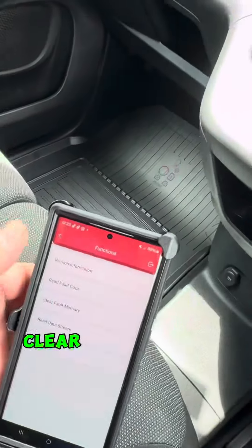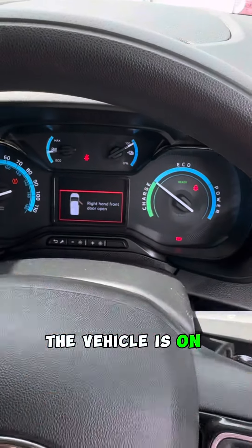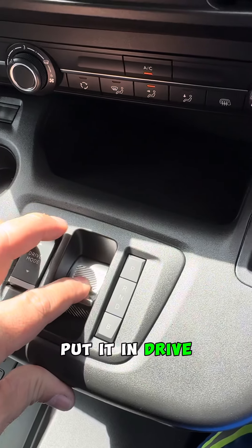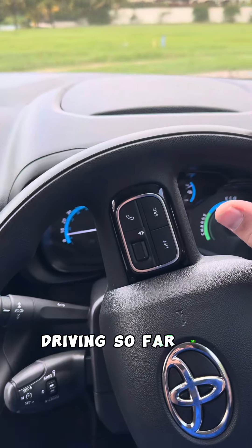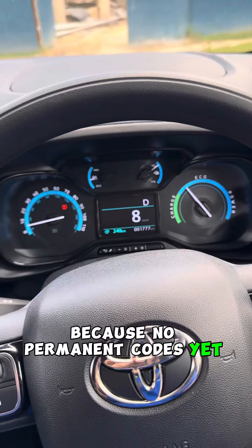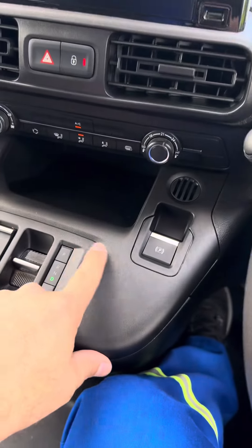We'll clear all these accumulated codes — none were permanent. The vehicle is on right now and can't move, which is a good starting point. Let's go for a test drive. Parking brake on, put it in drive — ready to move. Driving, so far so good. I'll keep driving for a little while to see if all these intermittent codes come back, since there are no permanent codes yet.